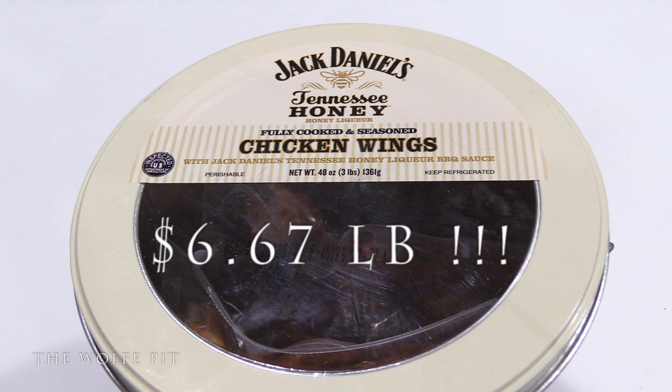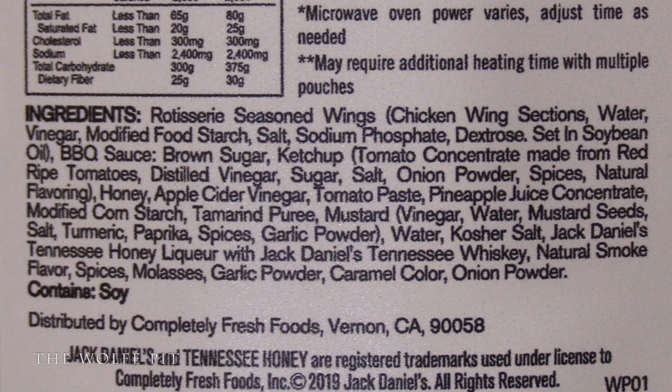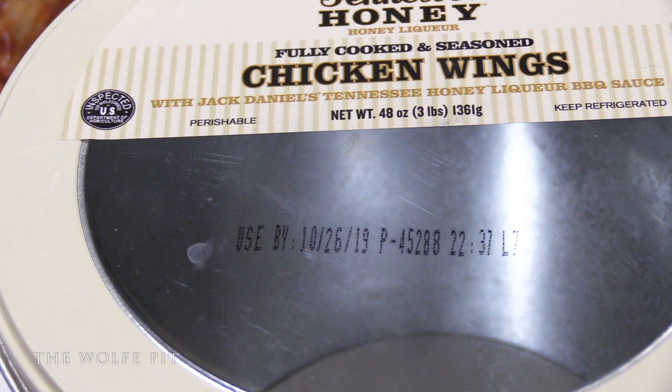Jack Daniels tender chicken wings are cooked to perfection with Jack Daniels Tennessee Honey Liqueur barbecue sauce. 'Taste the rich heritage and tradition of southern cooking in every bite.' Most of the ingredients are in the barbecue sauce, but I'm going to take a wild guess and say it's the sodium phosphates that let you store these in the refrigerator for months on end. I bought this bucket of wings at the end of August, and who knows how long it had been on the shelf — but they're good until October 26, 2019. How in the world do you store food in the refrigerator that long without it going bad?